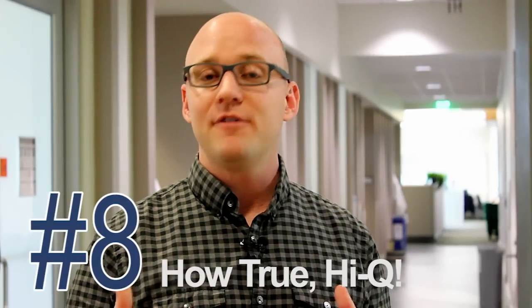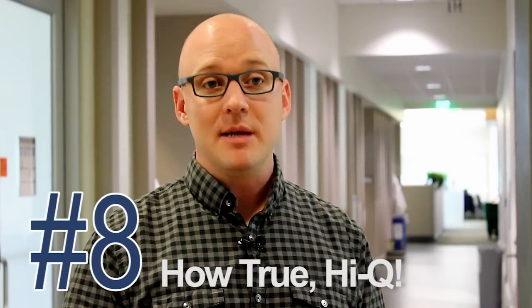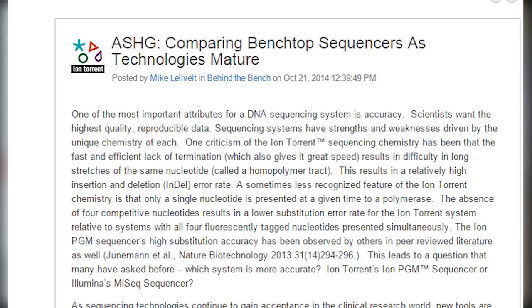Next on our list, HiQ Chemistry. It was made available in 2014 with a verified improvement in accuracy, in particular with insertion deletion errors known as indels. We used an Aquametrix control with over 500 synthetic variants to measure the improvement. And if you haven't already, you should check out the blog post on it.